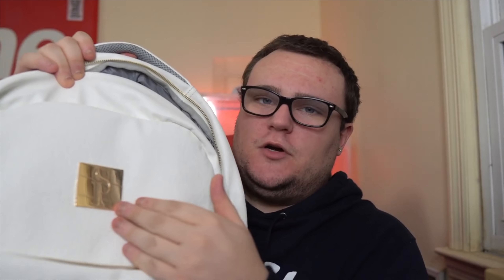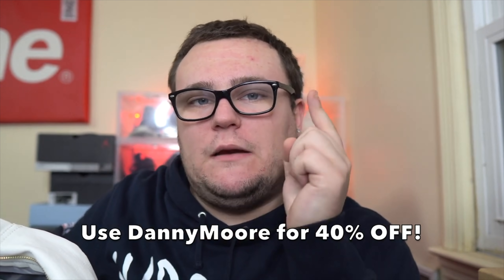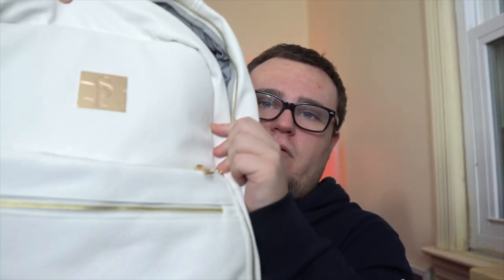This video is sponsored by Soul Premise. Soul Premise has high quality bags for sneakerheads when you travel. This right here is the commuter bag in a beautiful white with gold accents — inside I have my Yeezys, the black statics, with room for another pair of sneakers, a computer, clothing, everything. They also have duffel bags, bigger backpacks, smaller bags. Click the link down below and use my discount code Danny Moore to save 40% off the website.